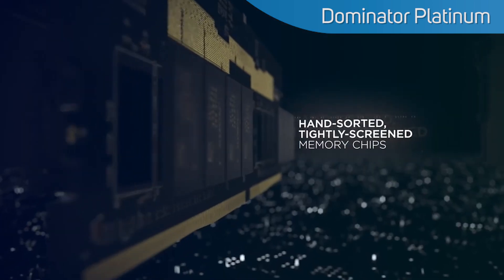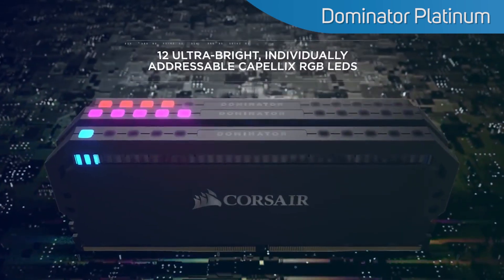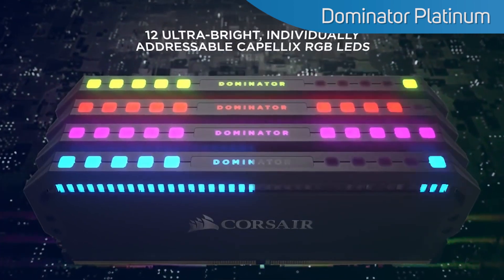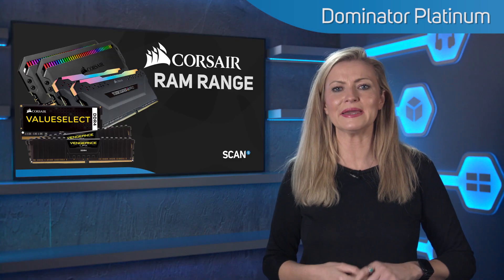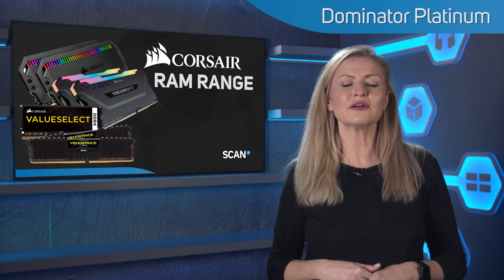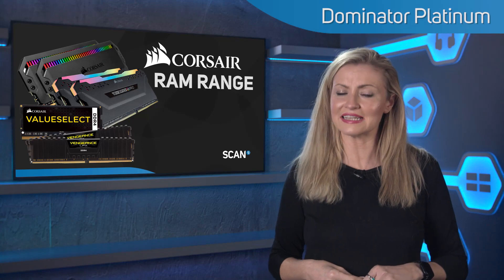Dominator Platinum features heatsinks made of high-grade aluminium, extremely tightly screened and hand-sorted high-frequency memory chips, and on the RGB version, 12 ultra-bright, individually addressable Capellix RGB LEDs. It's great for those who demand superior craftsmanship and the absolute fastest speeds for gaming, overclocking, content creation, and heavy-duty workloads. It's also widely compatible with all of the latest CPUs from Intel and AMD.